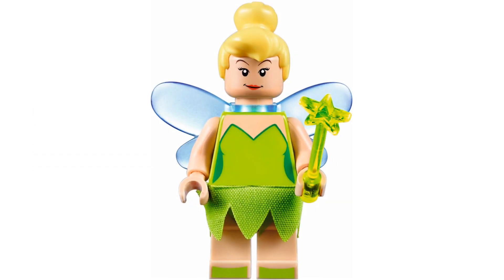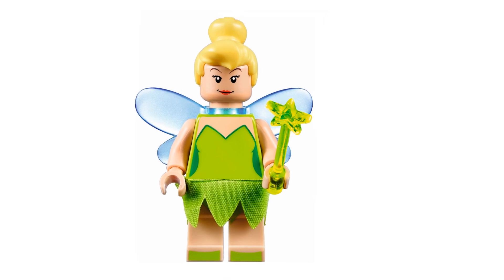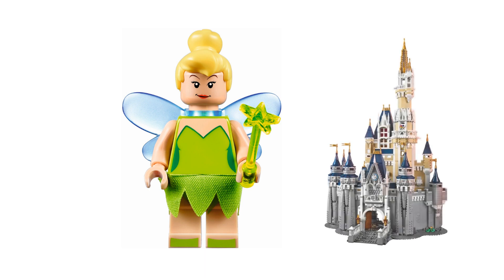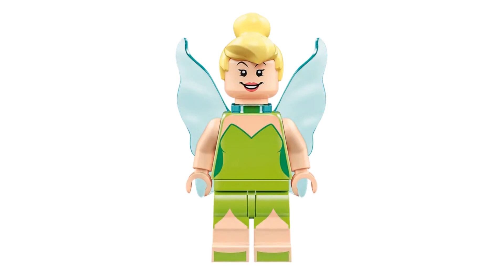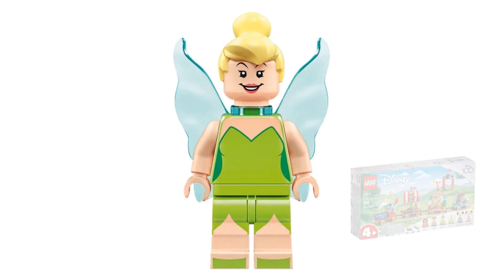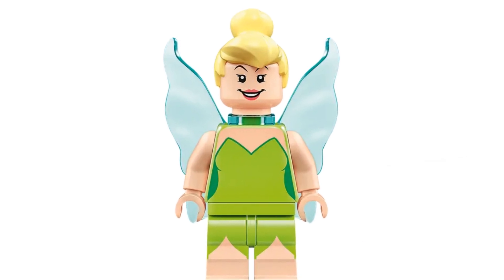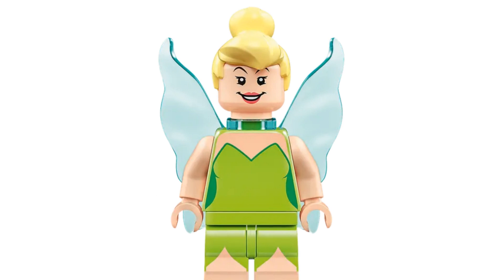Speaking of pixie dust, let's talk about everyone's favorite sassy fairy, Tinker Bell. The first Tinker Bell minifigure came out in 2016 with the Disney Castle — she had wings and a fabric skirt, and her iconic blonde bun which is unique to Tinker Bell figures. We next saw Tinker Bell as a minifigure with Peter Pan in the 2023 Disney Celebration Train set. Her wings have changed to more of a butterfly shape and she's lost her fabric skirt.